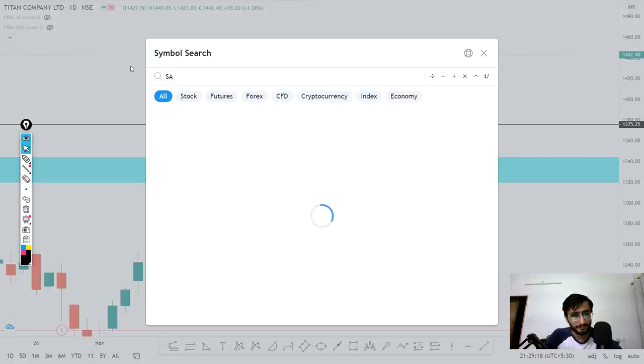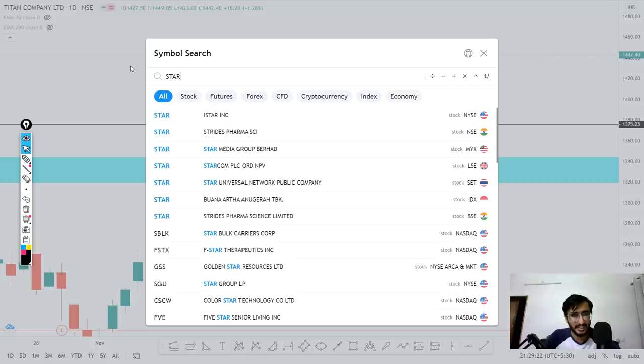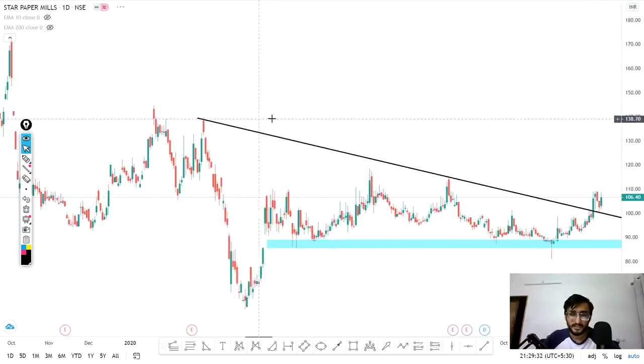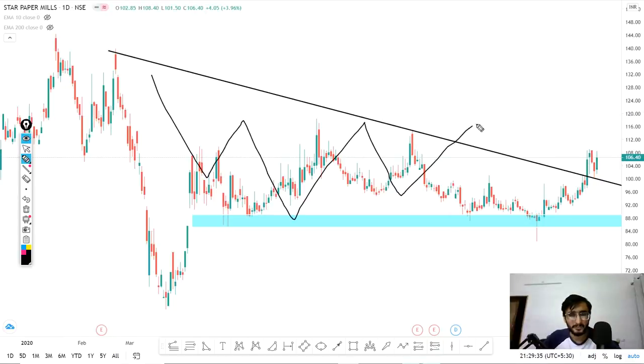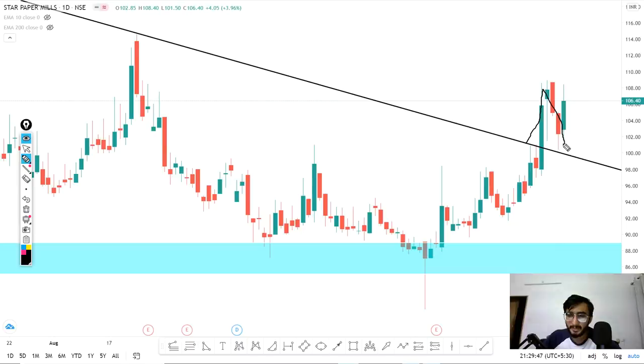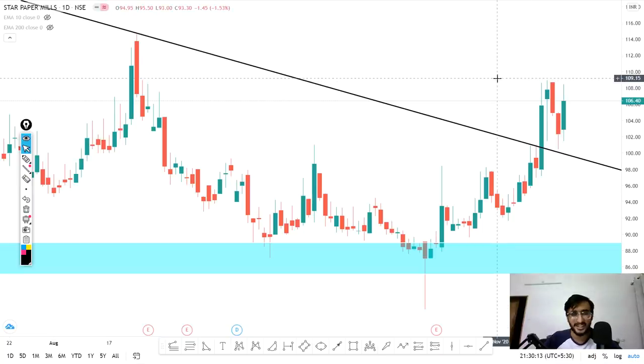The last stock is Star Paper, which is a retest stock. You can see it was working in a range, gave a strong breakout candle, and after the breakout, it retested once and then moved up again. Right now it is trading at 106.40. You can buy at 106.70 to 106.75. The target is 108.5 to 109. Targets and levels will be available in the Telegram channel by 8:30.